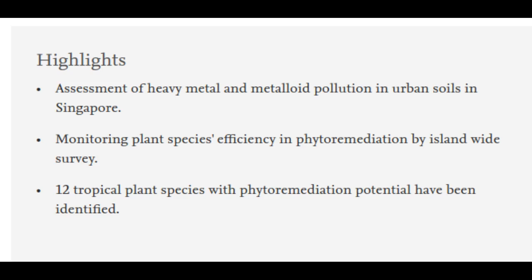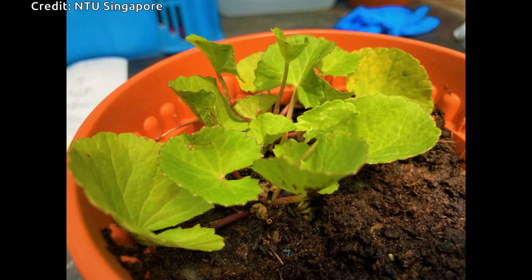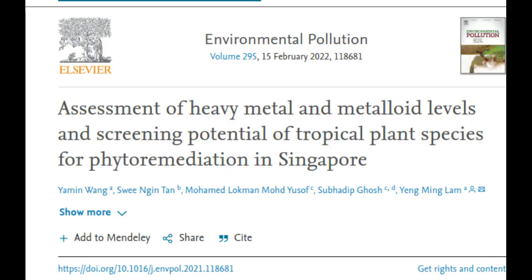The study by the Singapore research team discovered that there are existing tropical plants which could potentially play a role in the remediation of contaminated lands. The plants examined in the study are widely available and include species that are native or naturalized to Singapore. They could thus be introduced and removed from plots of land with minimal impact to ecosystems, and could lead to the development of a sustainable and environmentally friendly way of managing contaminants in soil. The findings were published in the scientific peer-reviewed journal Environmental Pollution.